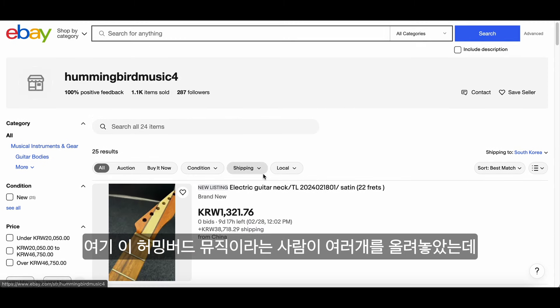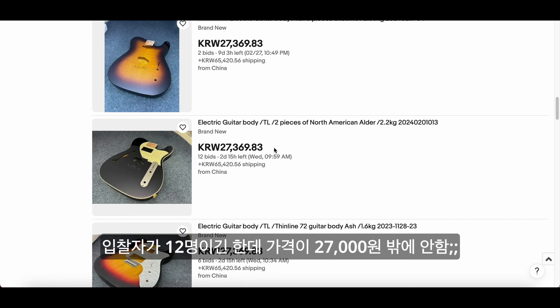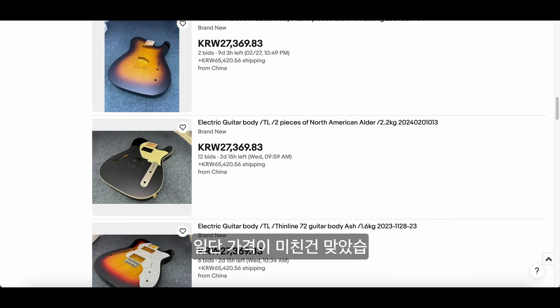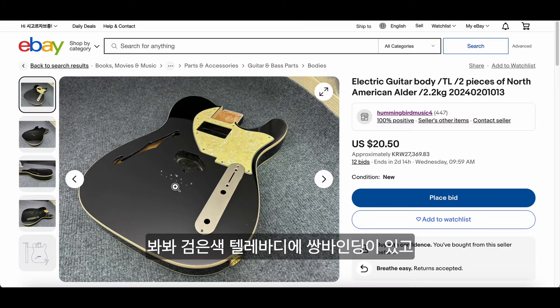So the story goes when I found this crazy deal on eBay. This guy right over here, Hummingbird Music, basically has a lot of sales going on right now. But then there was a Telecaster body — this thing right over here — and there's already 12 bids, but it's only 27,000 Korean won at the moment. There was also this exact same body for about 49,001 won, which is only about 30 bucks. So yeah, it was like a really crazy deal.